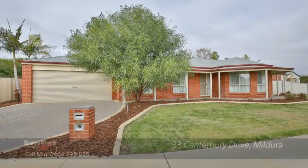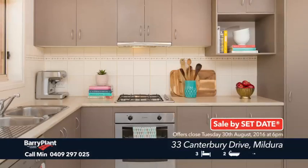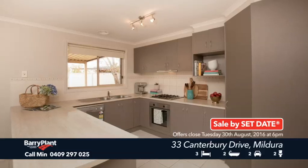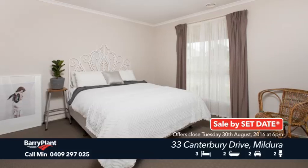With pleasant street appeal, this home is positioned on a 762-metre square landscaped block, neutral tones, a modern fully equipped kitchen with stainless steel appliances and breakfast bar.